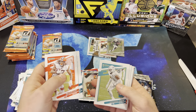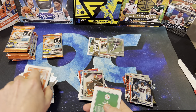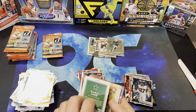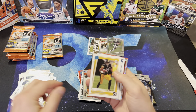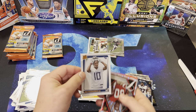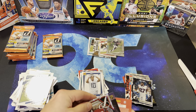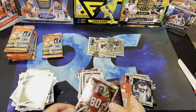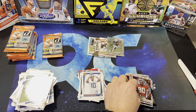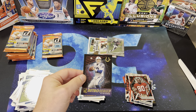Kareem Hunt, Miles Sanders, Trey Hendrickson, T.J. Watt, C.D. Lamb, Najee Harris — Rated Rookie, Des Fitzpatrick — Rated Rookie on the portrait. And Jerry Rice — pretty cool looking card. And then the Retro Series — here is Peyton Manning. I wonder how many numbered cards you get in this — so far we've gotten two.